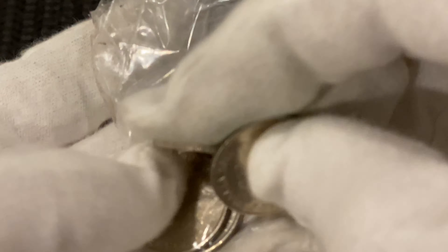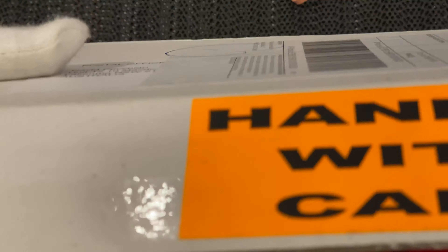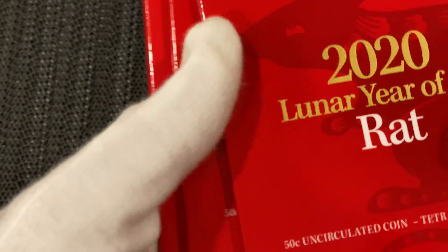Gotten some in the change today when I was over at Woolies. Keep getting these in the change at Woolies. These are selling between 9 and 20 bucks on eBay, so I don't know what the mintages are on these — they seem to be expensive, but I seem to be getting them quite freely in the change.